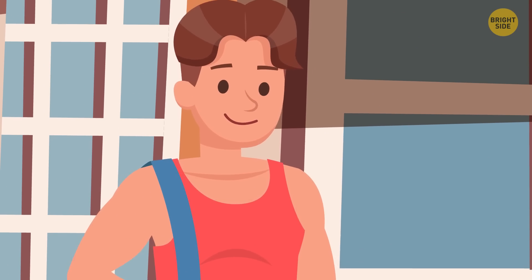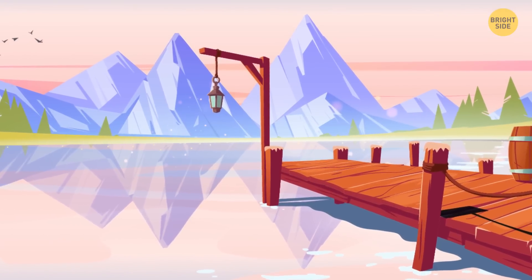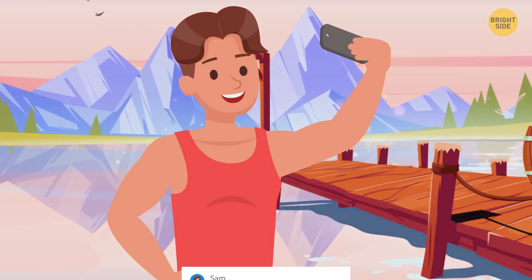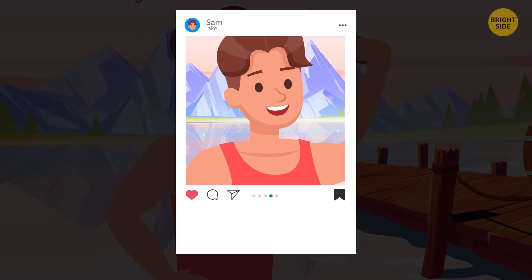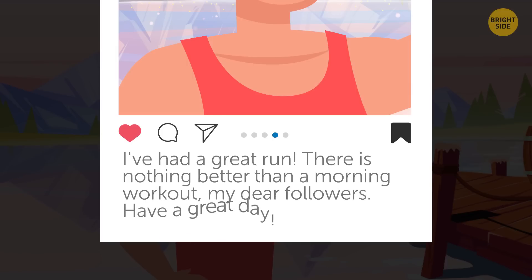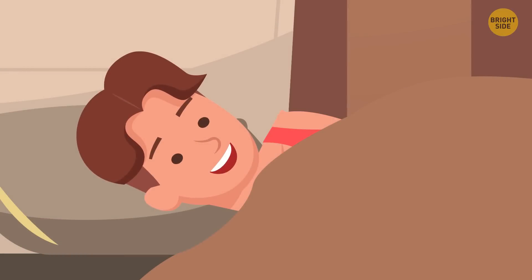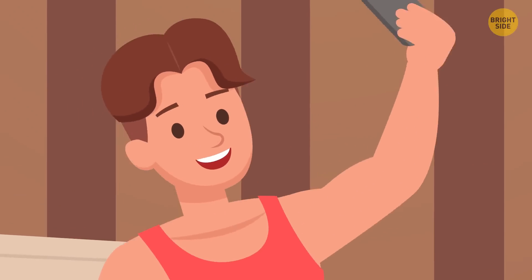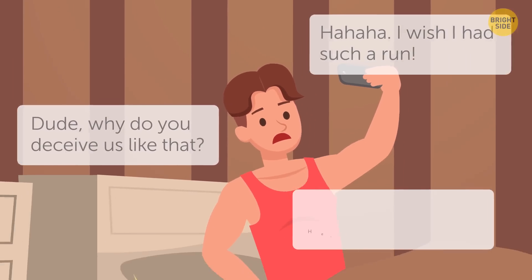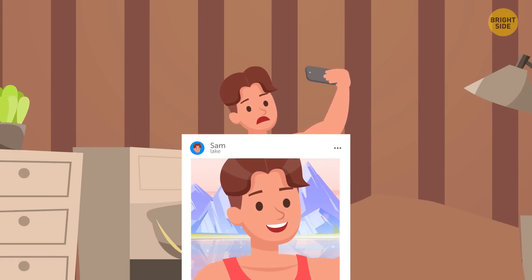It's early morning. Sam leaves the house and goes to the lake. The sun hasn't risen yet. He takes several photos of nature and one selfie, then posts the pictures with the caption: 'I've had a great run. There is nothing better than a morning workout, my dear followers. Have a great day.' After that, the guy returns home and goes back to bed. He sleeps until lunch, then takes his phone and sees hundreds of comments mocking him. Obviously people found out Sam didn't run in the morning — but how? He wrote that he'd just had a run, but his face isn't red and he isn't sweaty at all.